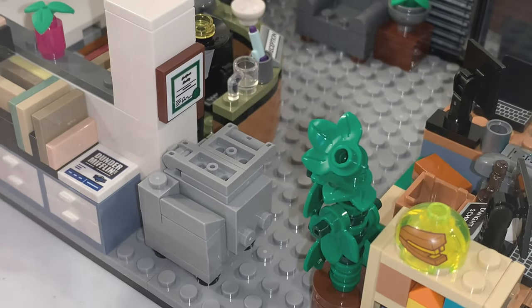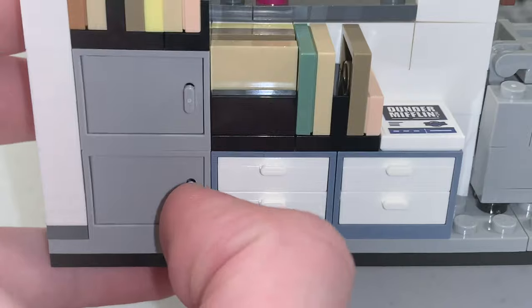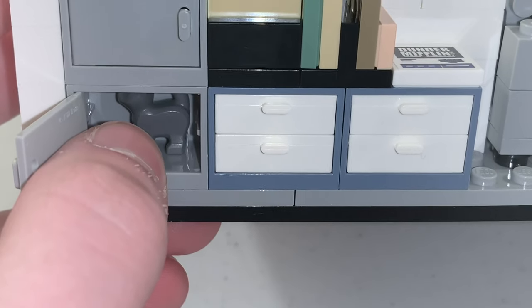We also have some cabinets and drawers. Inside one of the cabinets, you can find Garbage the Cat.